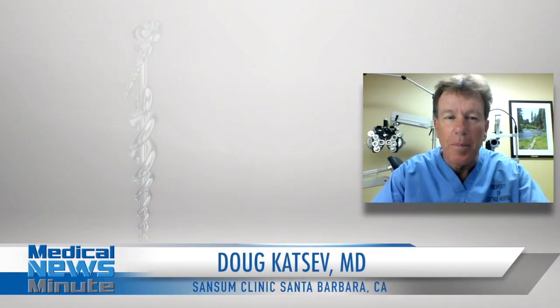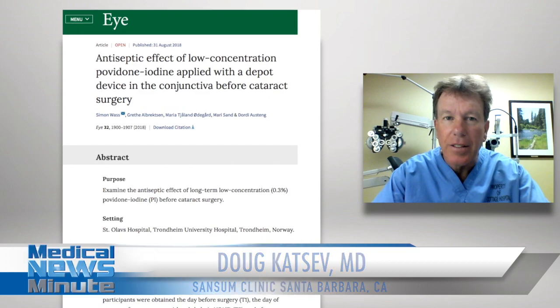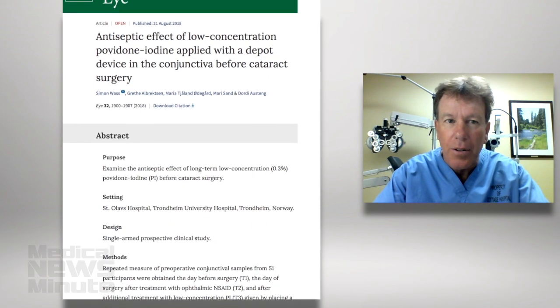I'm Dr. Doug Katzen for the Medical News Minute. Published in the journal I, a study looking at 3% betadine solutions before cataract surgery.